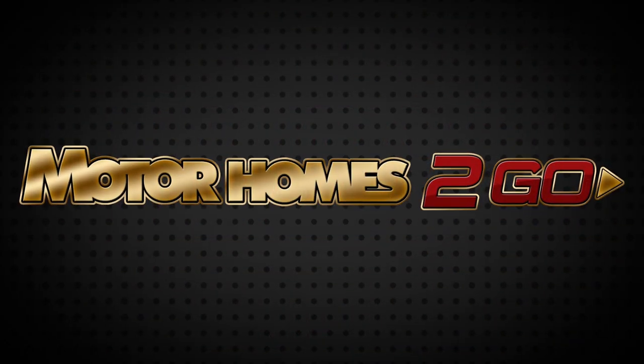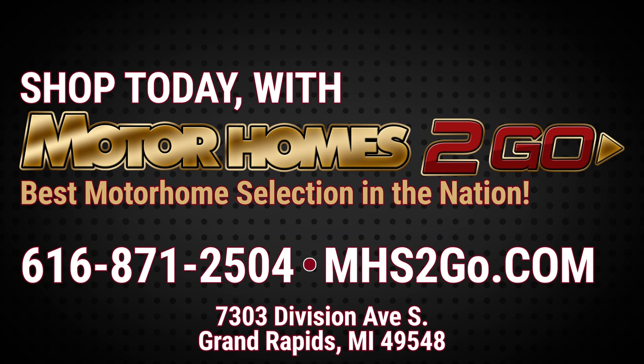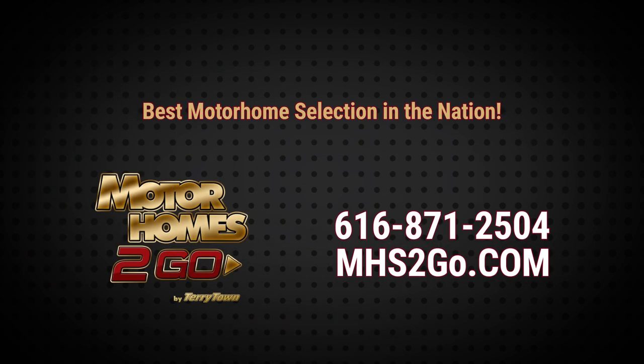Go online and shop the amazing motorhome selection at mhst2go.com. Have questions or want to talk directly with a friendly knowledgeable salesperson? Call us at 616-871-2504. With our unbeatable prices, you'll save thousands!